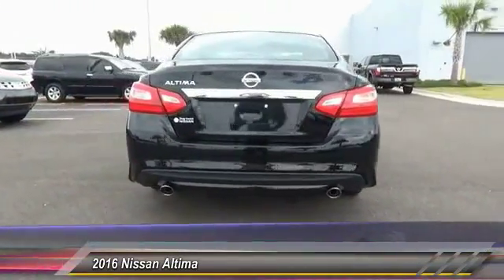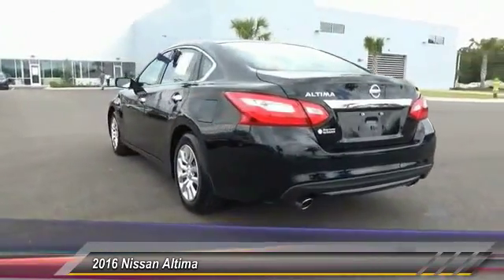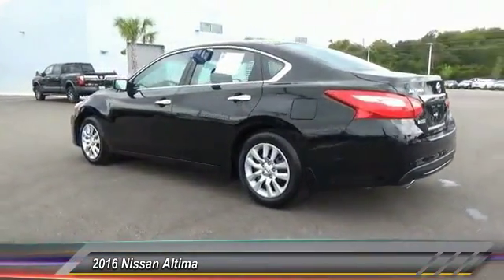You'll see the Nissan Altima is made to drive and built to last. This vehicle has less than 3,000 miles. Here are some of this vehicle's great options.